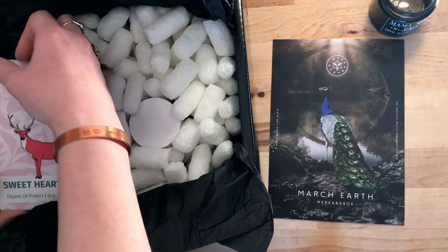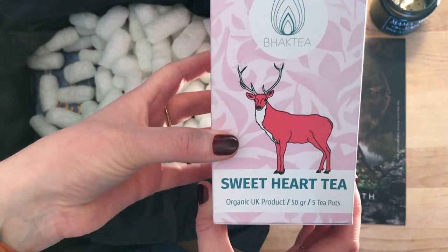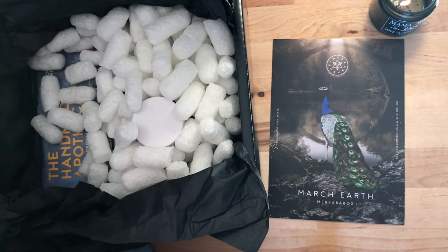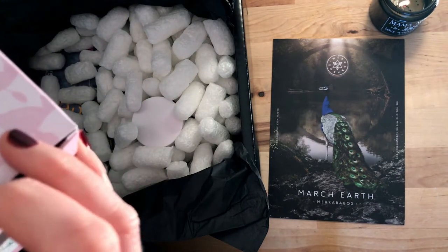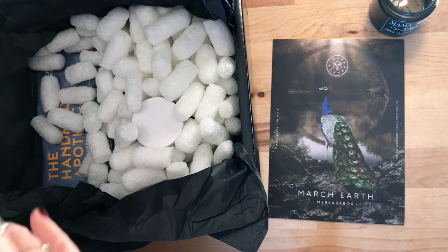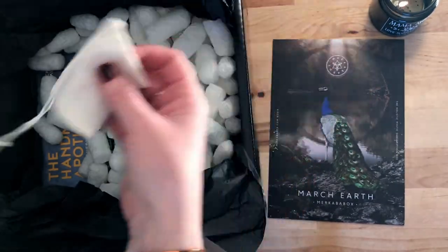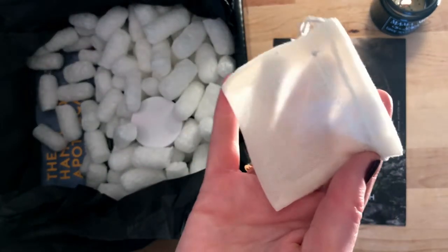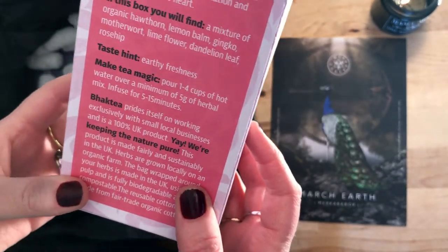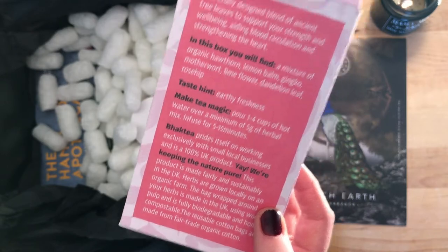Straight away, we've got Sweetheart Tea with a heart — as in a stag — on it, which I think is funny. It's 50 grams, brilliant, and it is loose leaf. I was thinking it might be tea bags, but no, it's actually loose leaf, so that is really cool. I prefer loose leaf tea.